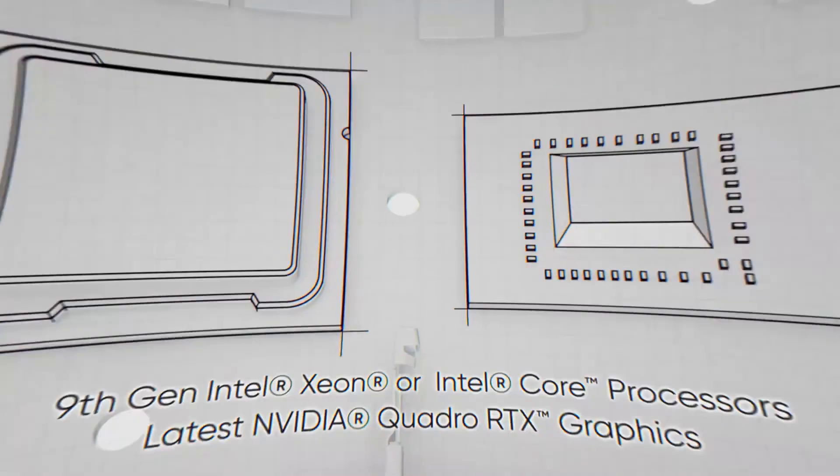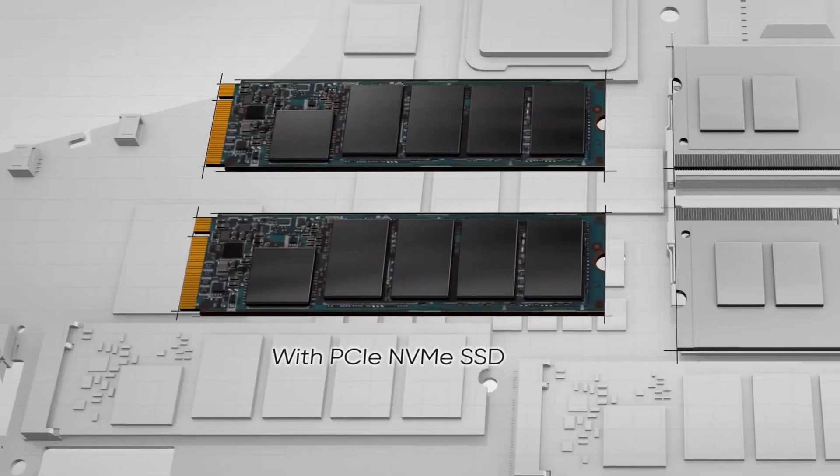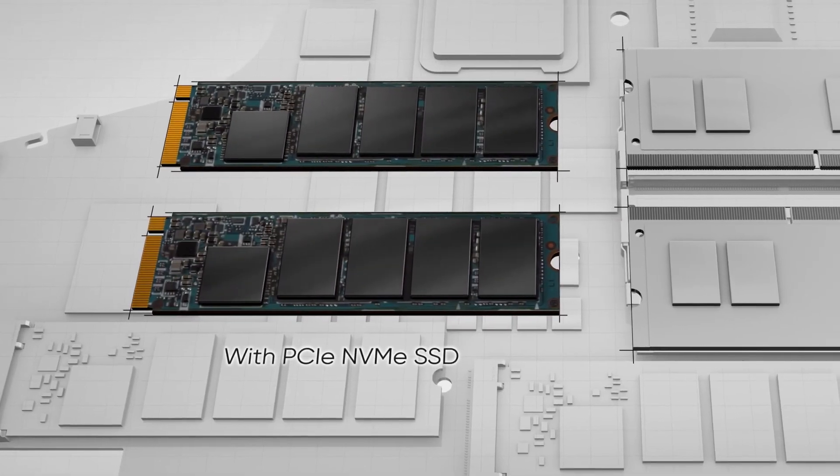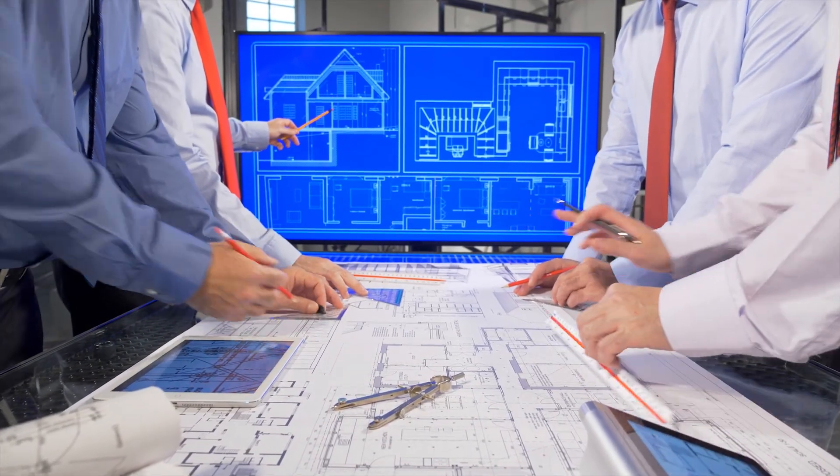It also has a Xeon processor, so this is about as specialized for AutoCAD as it gets. Combined with an NVMe SSD and up to 64GB of RAM, this machine is an architect or engineer's dream.